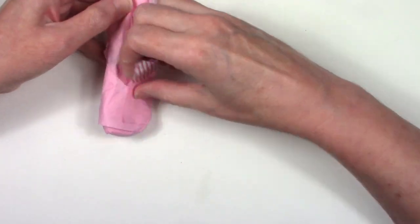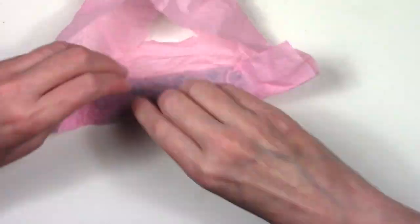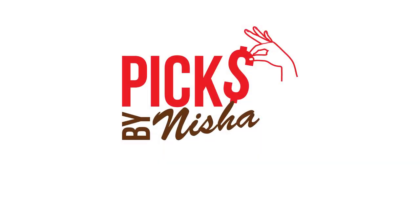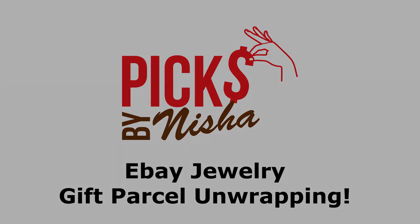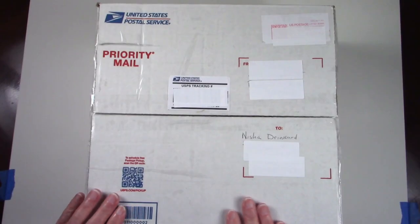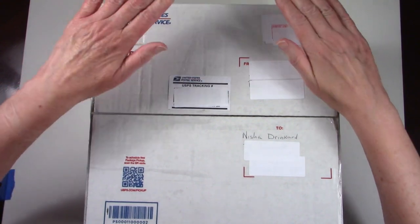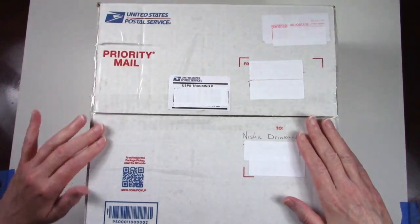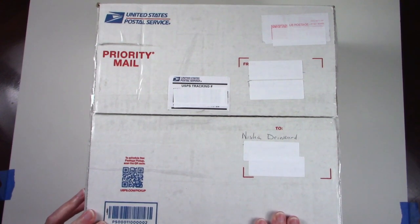Wow, I just feel like I got a whole bunch of presents to myself. My goodness. Hey, it's Nisha. I have a very large box here full of jewelry from several auctions that I won from the same person on eBay. So I'm going to open it up and we're going to take a look.